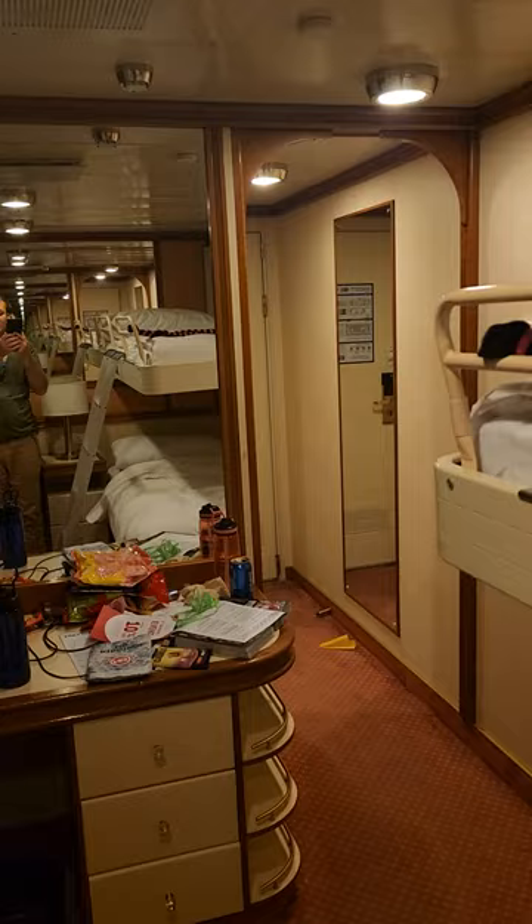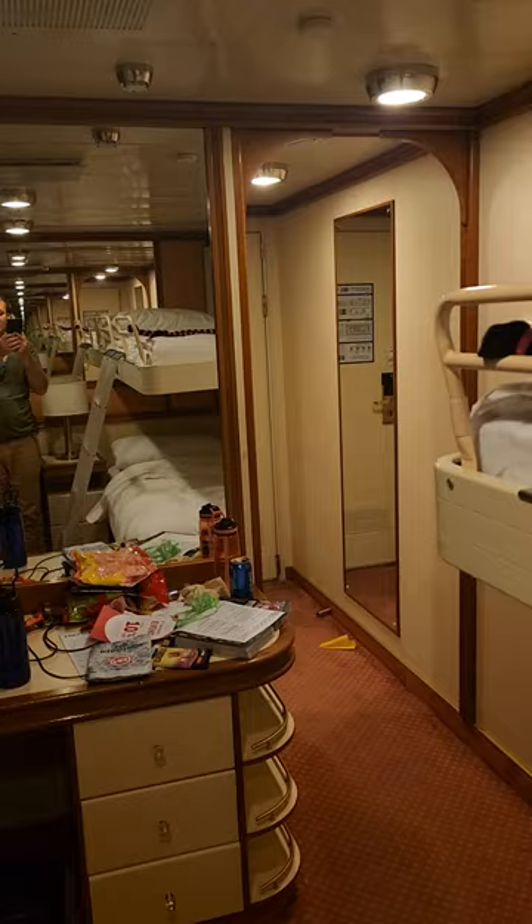You've got your TV, the fridge, power points, a few drawers, and a little bit of storage there. It's not the biggest of rooms, but it's better than what I expected for an interior.